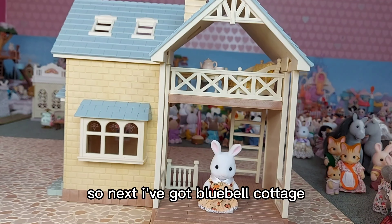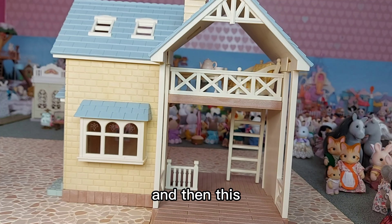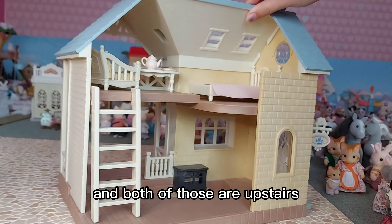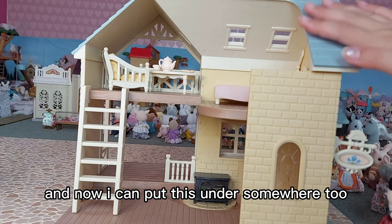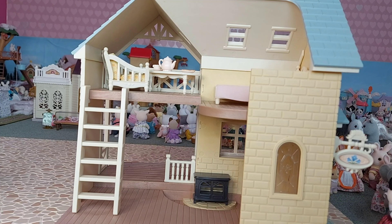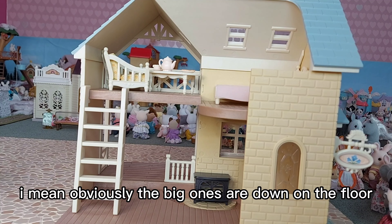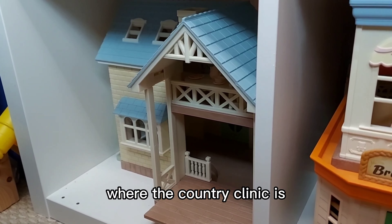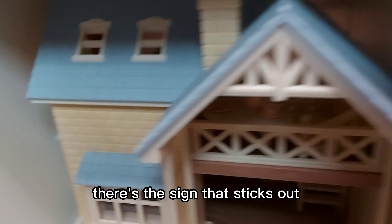Next I've got Bluebell Cottage, which comes with Maizey Snow. I'll take her out and put her with the rest of the people. Inside there's just a bed, armchair, and tables — both upstairs — so I'll leave those in. I've put this house under here where the country clinic is, and I'm quite surprised it does just fit. The walls are touching and there's a sign that sticks out which might come off, but I've left it on for now.